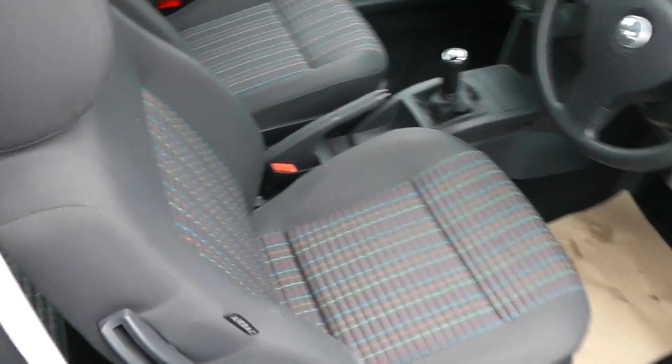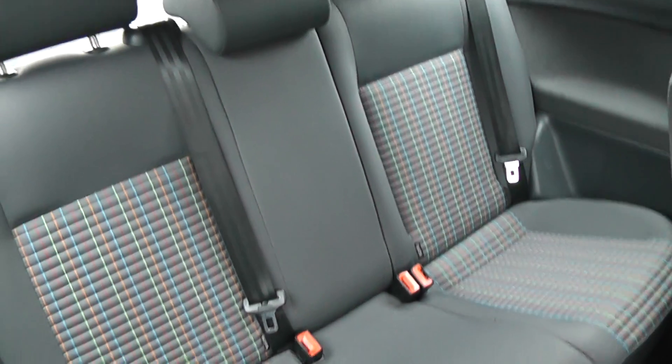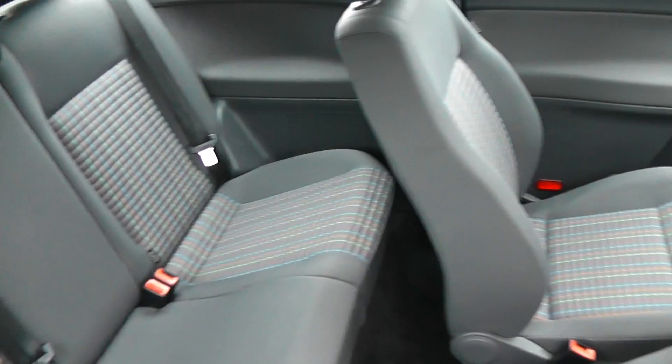As you can see, we have the side airbag seats, excellent passenger space, and a very well kept interior.